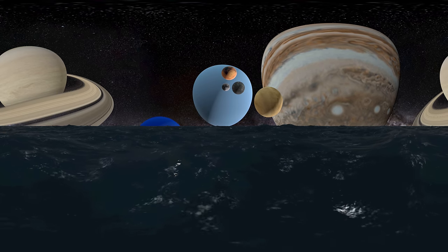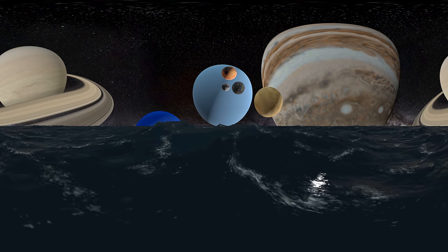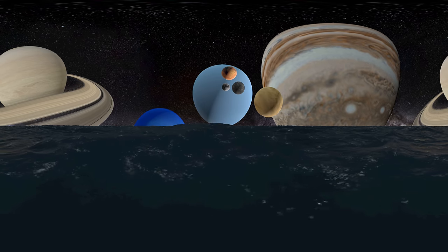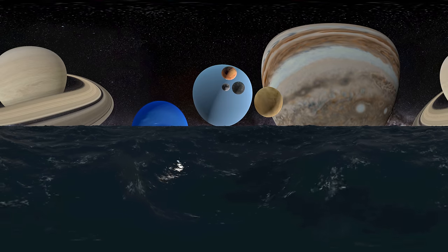Here comes Neptune, the eighth planet from the Sun, making it the most distant in the solar system. This gas giant may have formed much closer to the Sun in the early solar system's history, before migrating out to its current position.